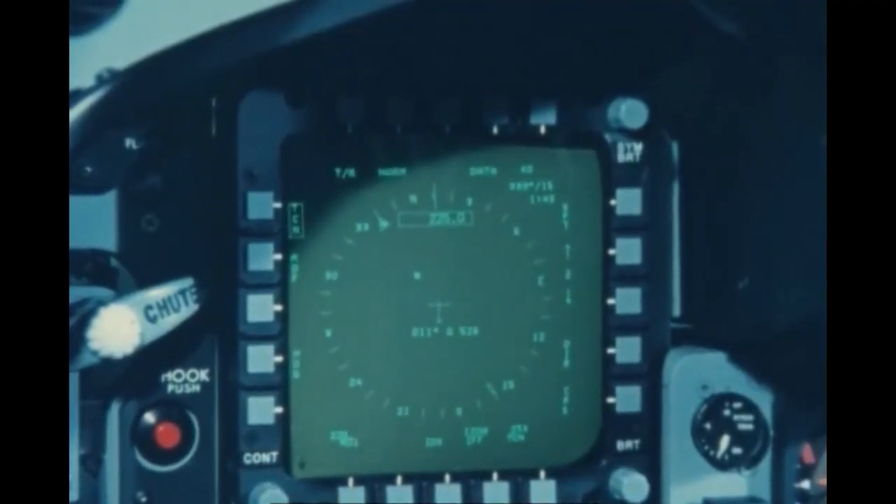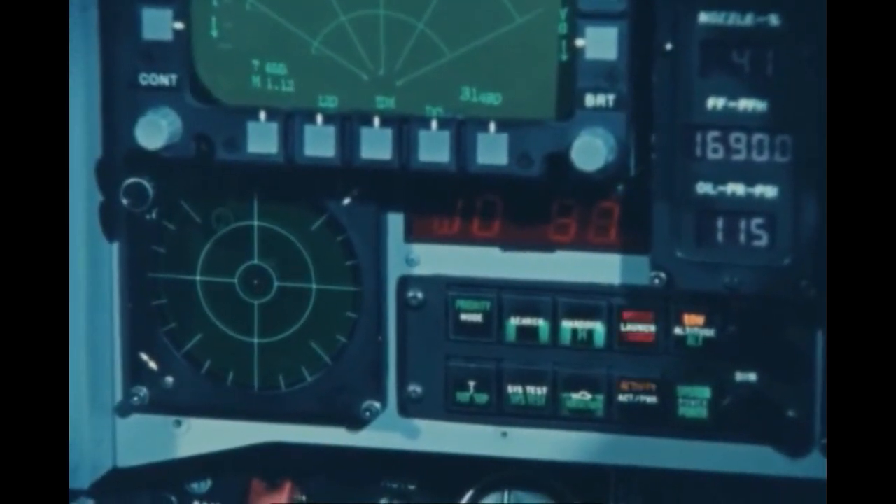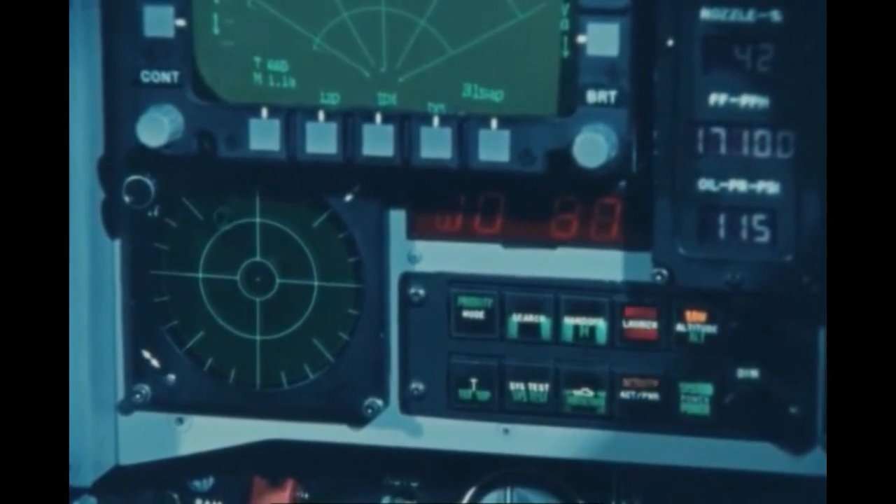In addition to the standard digital avionics system, the Tiger Shark is also equipped with defensive equipment such as the ALR-46 radar warning receiver and the ALE-40 countermeasures dispenser system.